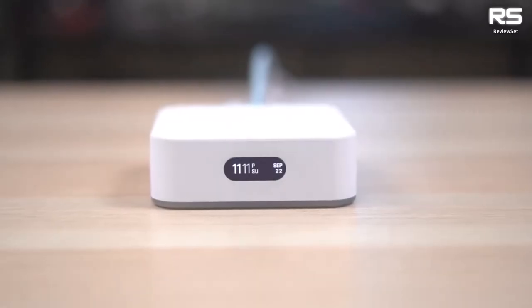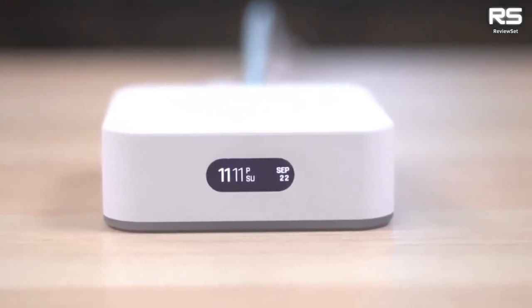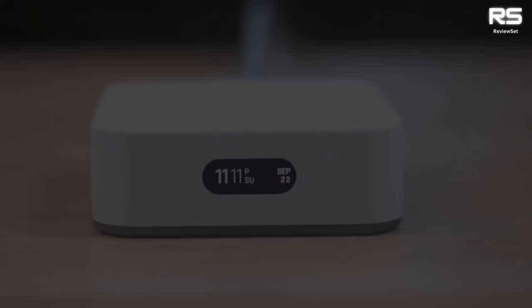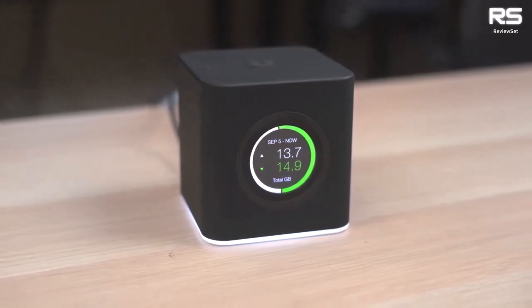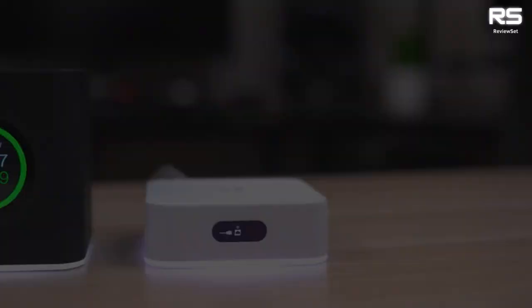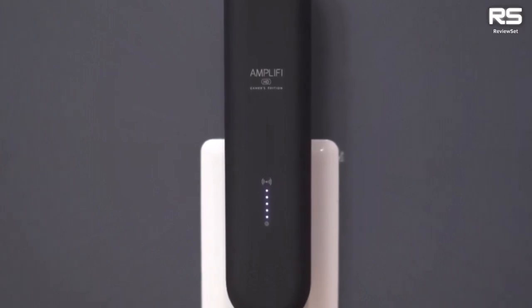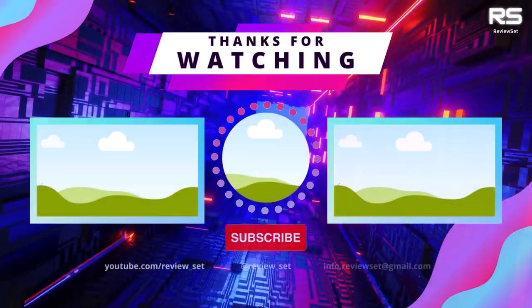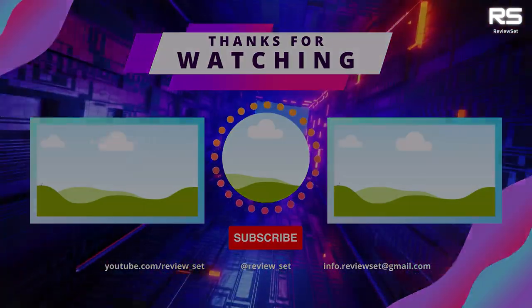So which router reigns supreme? It depends on your needs and budget. The ASUS RT-AX86U is a powerhouse, the D-Link DIR-867 is a budget beast, the ASUS ROG Rapture GT-AC2900 is a feature-packed fighter, and the Amplifi HD Gamers Edition conquers large homes. Choose your champion and dominate the online battlefield.